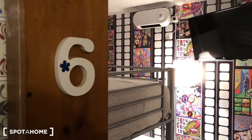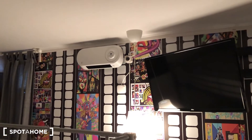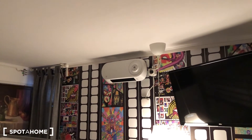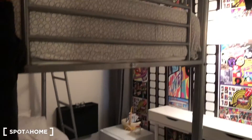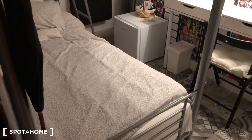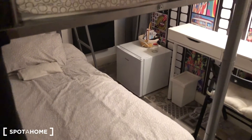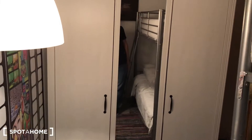Bedroom number five: there's no fan, but there's a heating system inside this one. TV, bed, fridge, a small desk, and a standalone wardrobe.